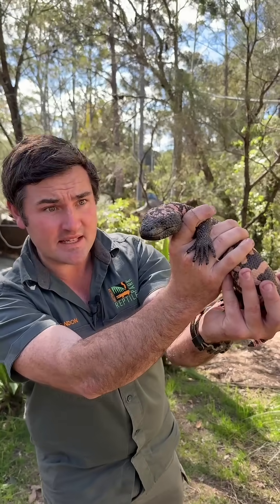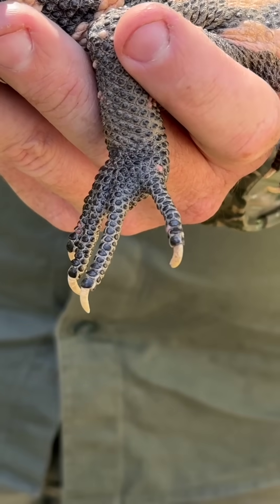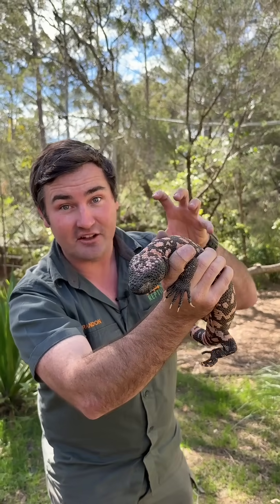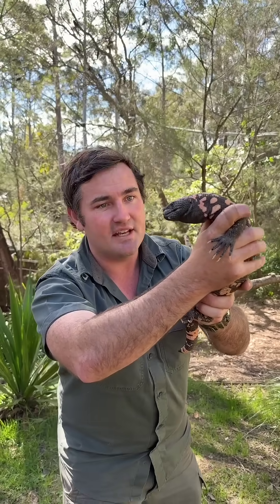This is one of our only venomous lizards on Earth. This is Julio, the Gila monster. So when he bites, the venom actually secretes out of those bottom jaws, up into the teeth, and it goes in the saliva into the prey item, which is like a little bird chick or another lizard, but mainly they're crushing eggs.